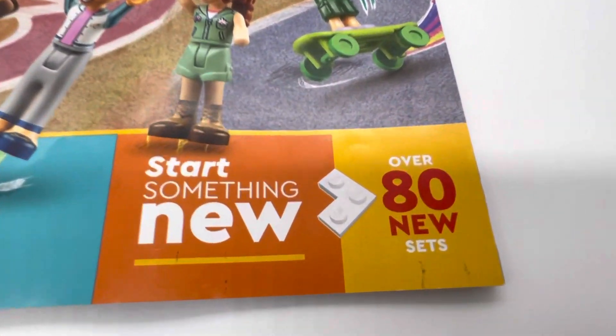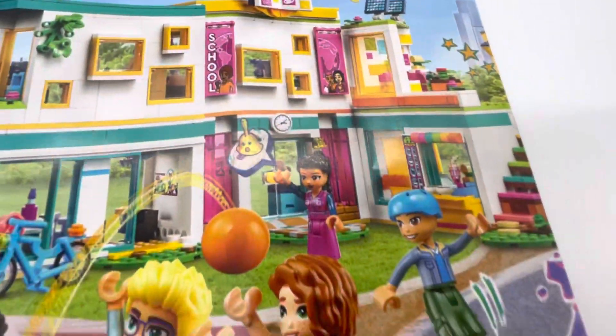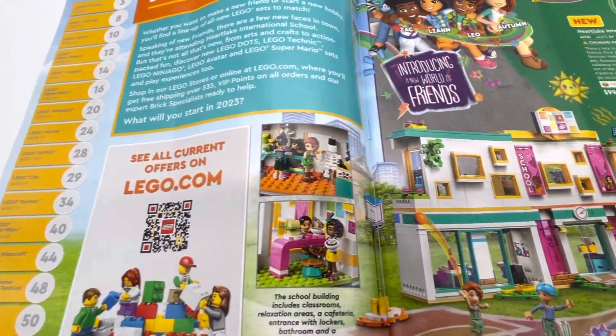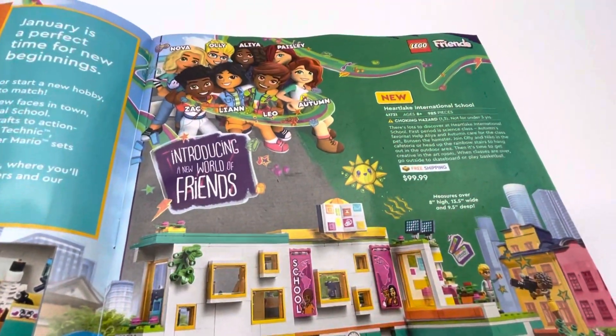So on the front cover here, you can see over 80 new sets, the new Friends logo up there, and then the Friends school with all the characters there. Open this up, table of contents, and the school with all the new Friends characters.